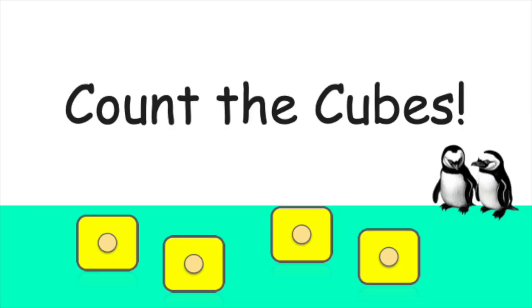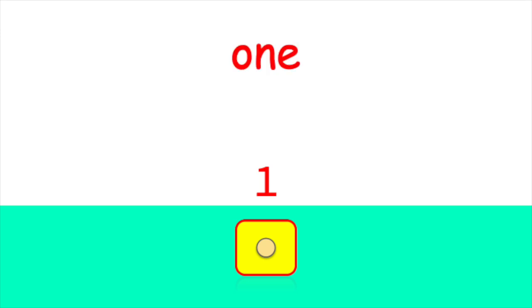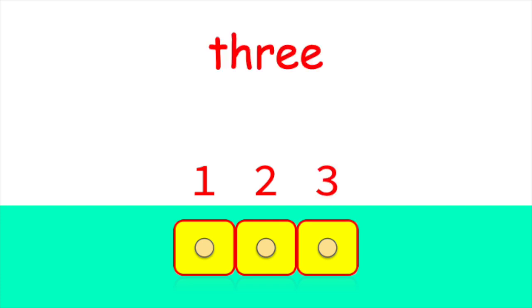Now, let's count the cubes. How many cubes do you see? One. That's right. There is one cube. Now, how many cubes are there? Let's count together. One, two, three. Great work. There are three cubes.